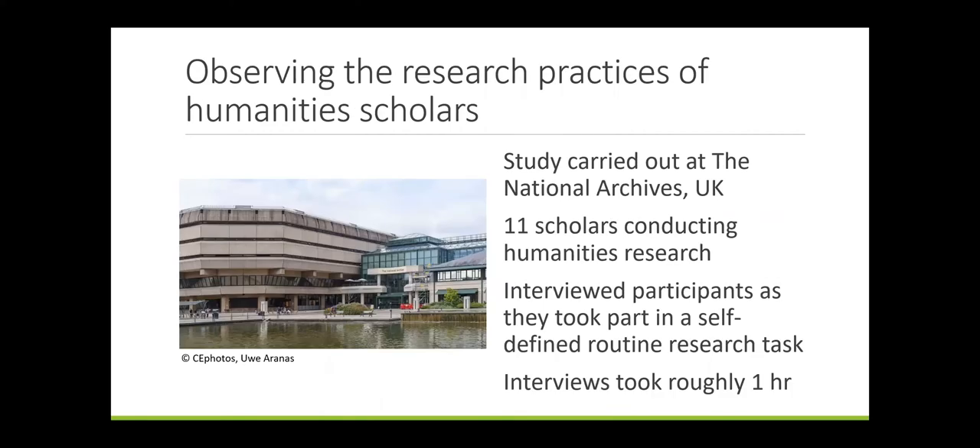In 2019, I conducted my own study of humanities scholars' research practices at the National Archives, employing a combined interview-observation method, interviewing participants as they engaged in a self-determined routine research task. Eleven participants conducting humanities research took part, and each interview took around an hour. We found that scholars primarily reflected Trace and Crowdcar's notion of ex-situ research. Though some showed a combination of both ex-situ and in-situ methods, none worked entirely in-situ. Collecting was identified as a core practice for all participants, and the majority explicitly discussed building their own personal collections as part of their research process.